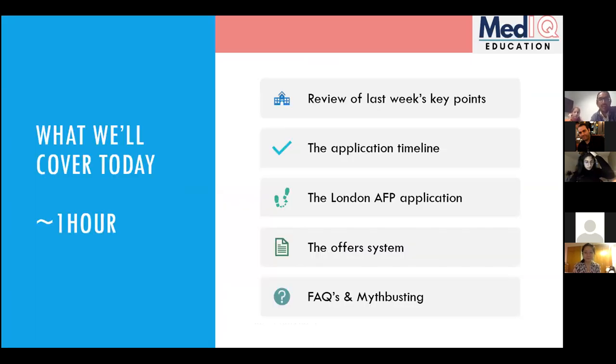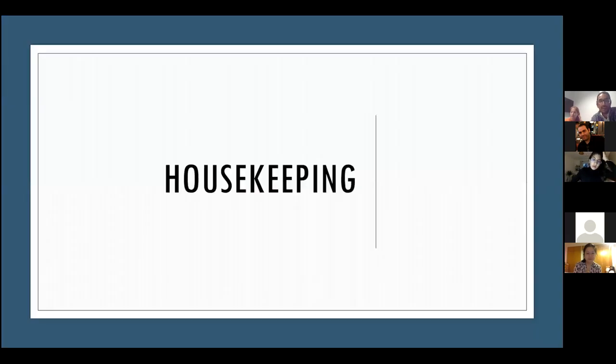Today we'll do a quick review of what we covered last week, then focus on the application timeline. A lot of you filled out our pre-course questionnaire asking about specifics of the London application — both Anthony and I are current London academic trainees, so we can talk in depth about that. We'll also cover the Oriel system and FAQs from last week's feedback.